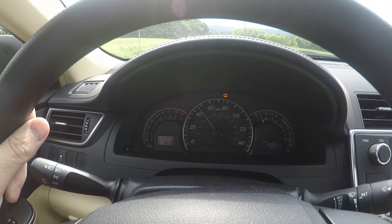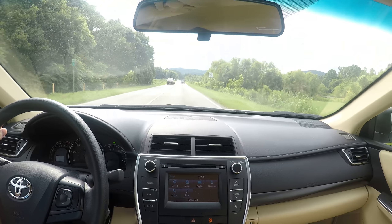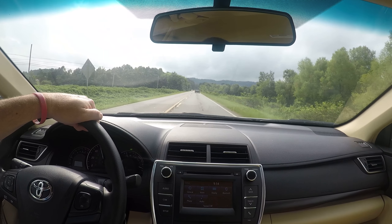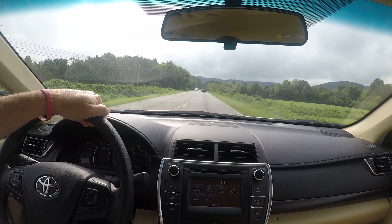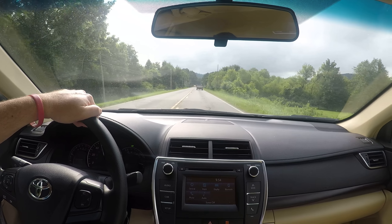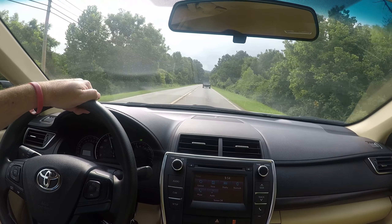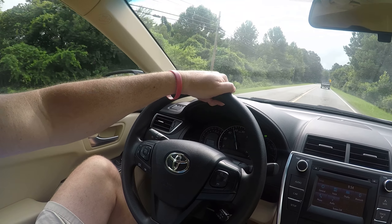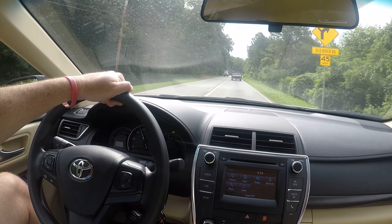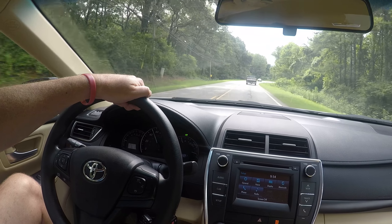At about 50% throttle, the little car just gets up and goes — doesn't take a lot to get her rolling. With this being the LE, this is pretty much a basic model, but it does have a power driver seat and all your modern conveniences: rear camera, Bluetooth, streaming audio.